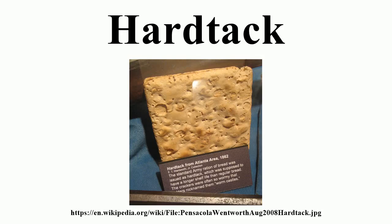The G.H. Bent Company remains in Milton and continues to sell these items to Civil War re-enactors and others. During the American Civil War, three-inch-by-three-inch hardtack was shipped from Union and Confederate storehouses. Some of this hardtack had been stored from the 1846–48 Mexican-American War.